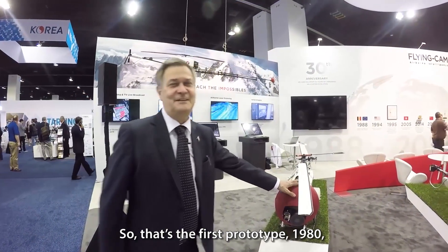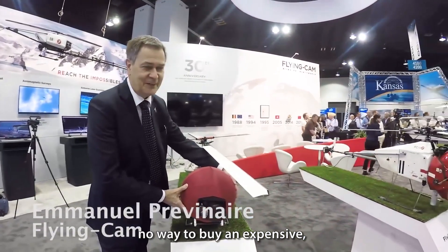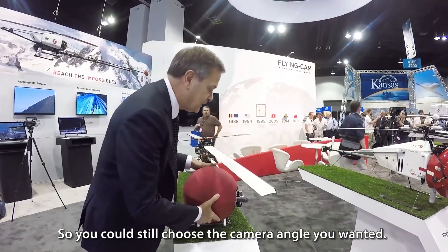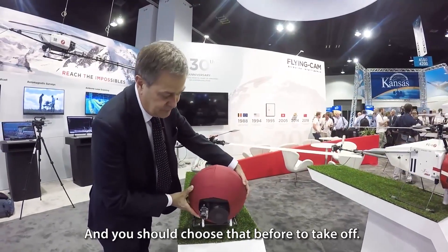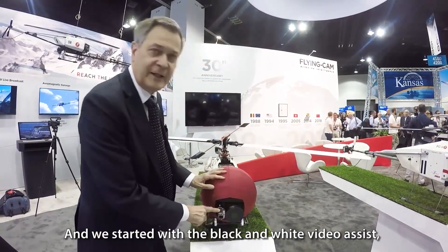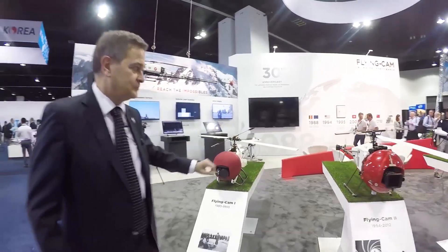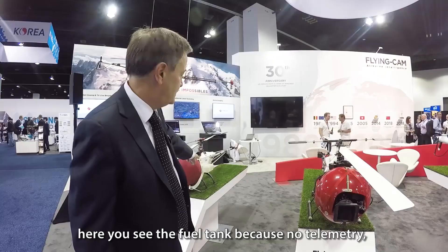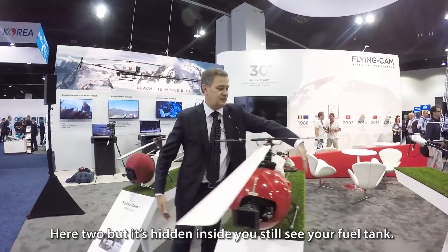So that's the first prototype, 1980. First drawing, 1979. Fixed camera head — no way to buy an expensive, bulky, heavy gyrosphere, half a million at that time. So you could still choose the camera angle you wanted — it could be straight down. This is an Aspheron wide angle, and we started with the black and white video assist. You could see what you were doing because this is film, 16mm. Then we moved to the Frank M2, still a combustion engine, two stroke, same as this one. Here you see the fuel tank because there was no telemetry — you had to have a visual on your fuel level.